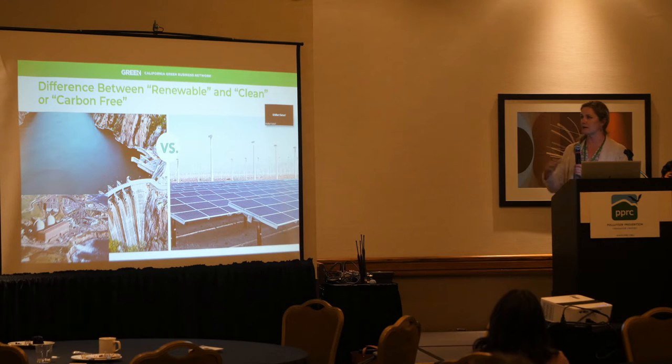Just as a point of reference: the difference between renewable and clean or carbon-free energy is that some utilities talk about clean energy, but that includes hydro and sometimes nuclear — which arguably are not as environmentally preferable as renewables like solar and wind. There are pros and cons and many life cycle assessments on all of them. So just know that if you see 100% clean energy on your bill, there may be some nuclear and hydro in there.